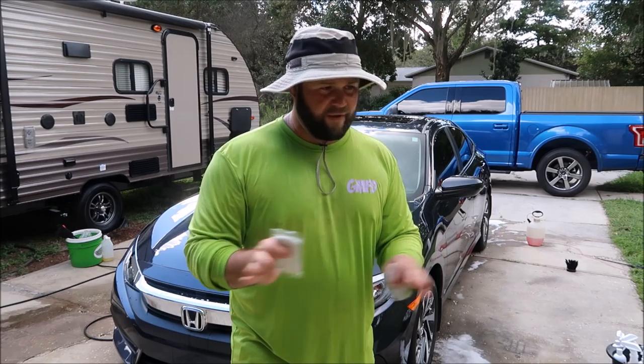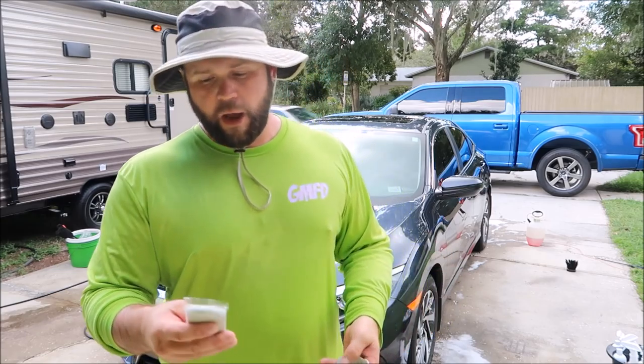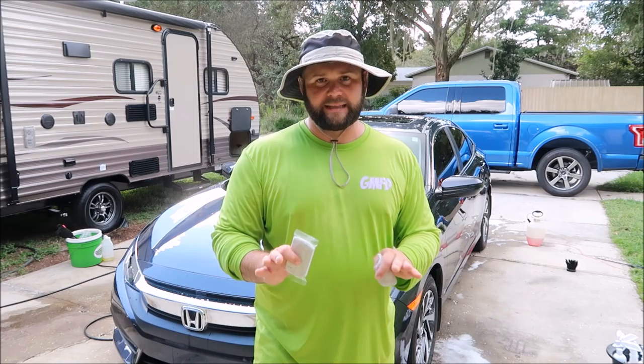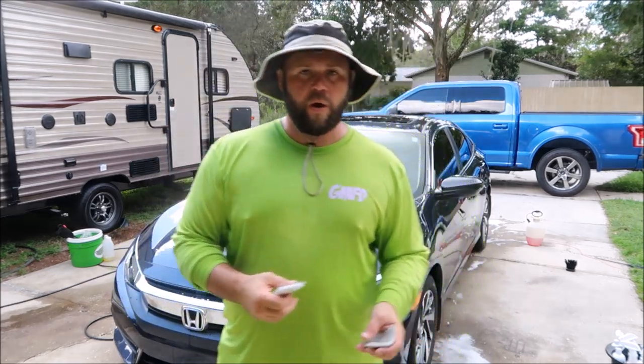The bottom line is clay bar alternatives are not my favorite. They do work for prep if you're going to polish afterwards — and that's really what matters. But if you're going to wash, clay bar to decontaminate, and then put any protection on, and you want to avoid any marring or scratching, this is the bar that you need. It's at detailjuice.com.